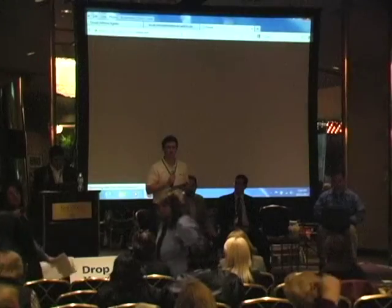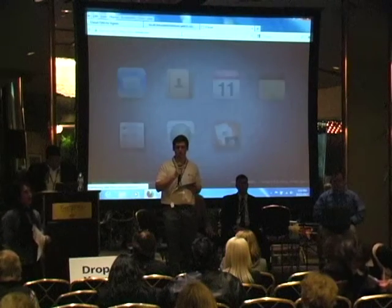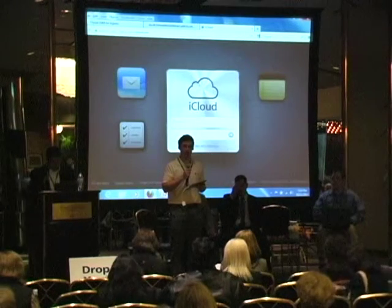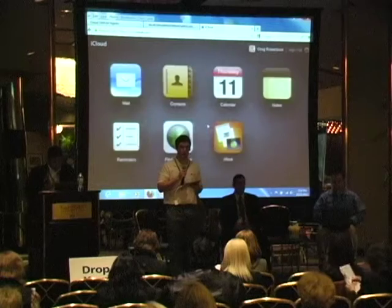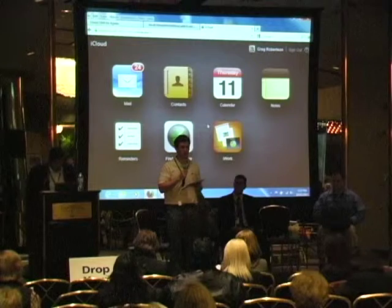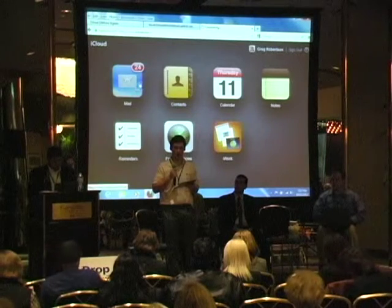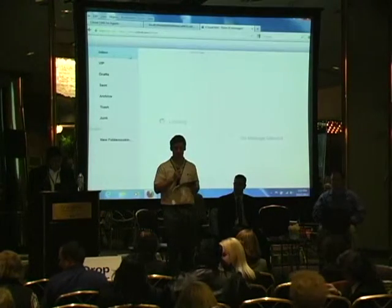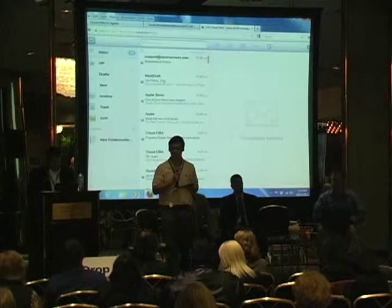Another question: how do we get the app and what is it called? For Android users, you can download it today by searching 'MLSLI' — it should be the top result, developed by Mobile Realty Apps. For iPhone and iPad users, it's been submitted to Apple and is pending review — expected within one to five days. They're a little bogged down with their iOS 6 updates, so we'll keep you posted.